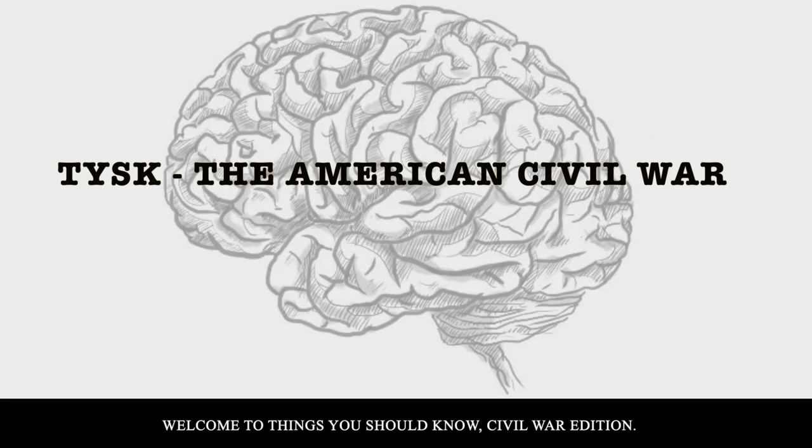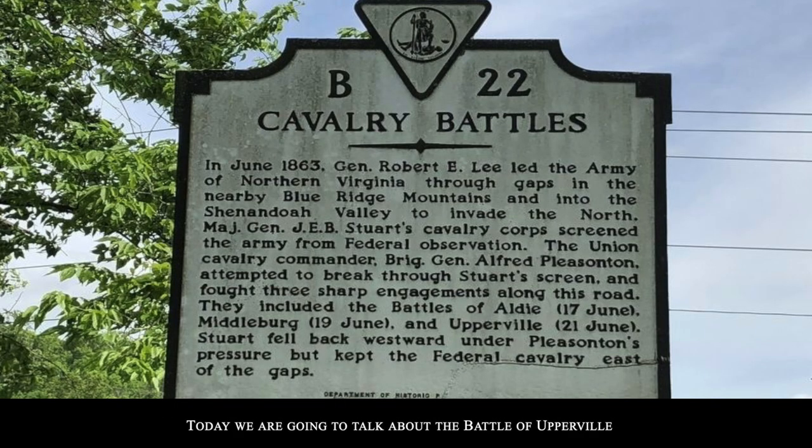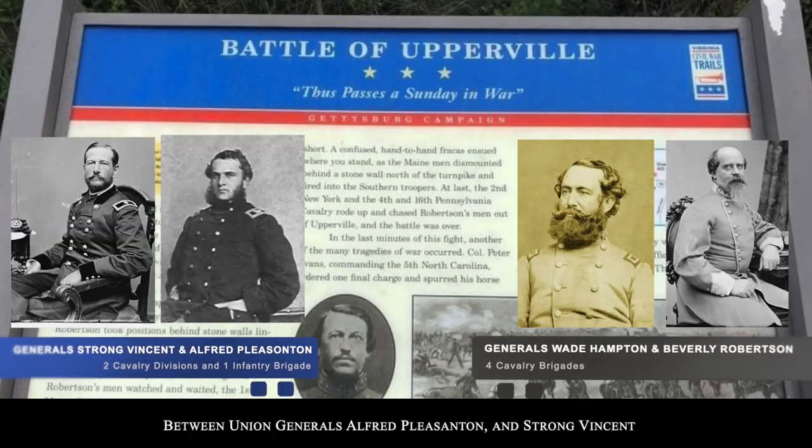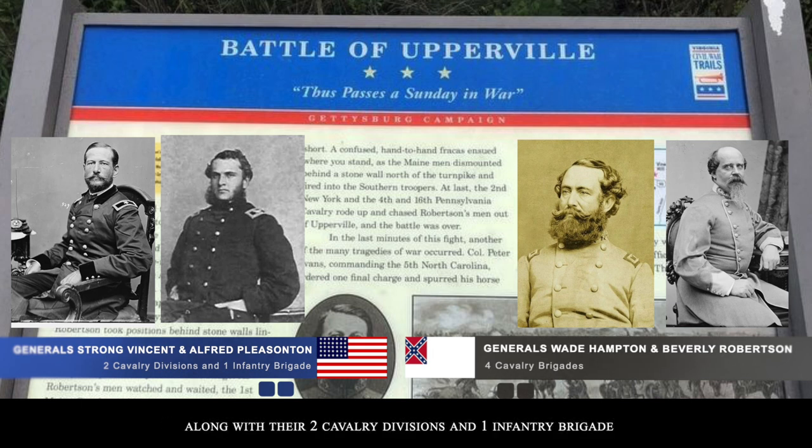Welcome to Things You Should Know, Civil War Edition. Today we're going to talk about the Battle of Upperville, located in Loudoun and Fauquier Counties, Virginia, between Union Generals Alfred Pleasanton and Strong Vincent, along with their two cavalry divisions and one infantry brigade. Against them was Confederate Generals Wade Hampton and Beverly Robertson with their four brigades.